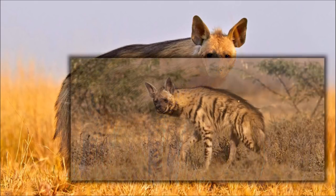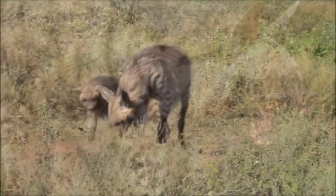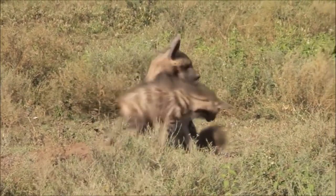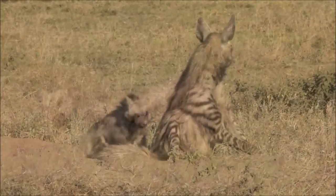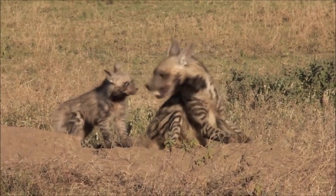Though primarily a scavenger, large specimens have been known to kill their own prey, and attacks on humans have occurred on rare instances. Although it has a habit of feigning death when attacked, it has been known to stand its ground against larger predators in disputes over food.